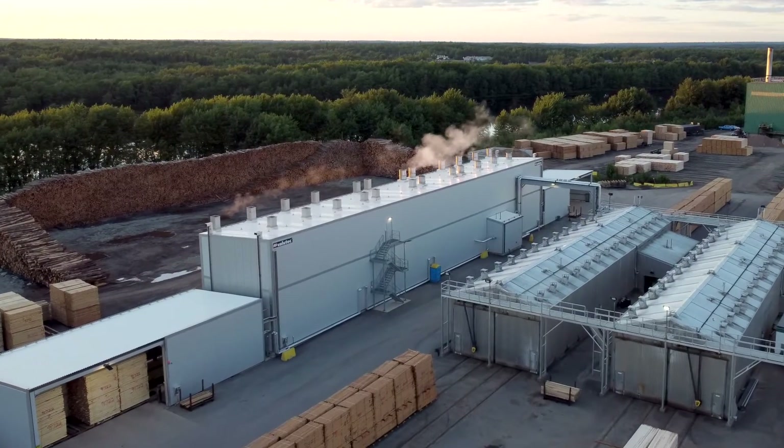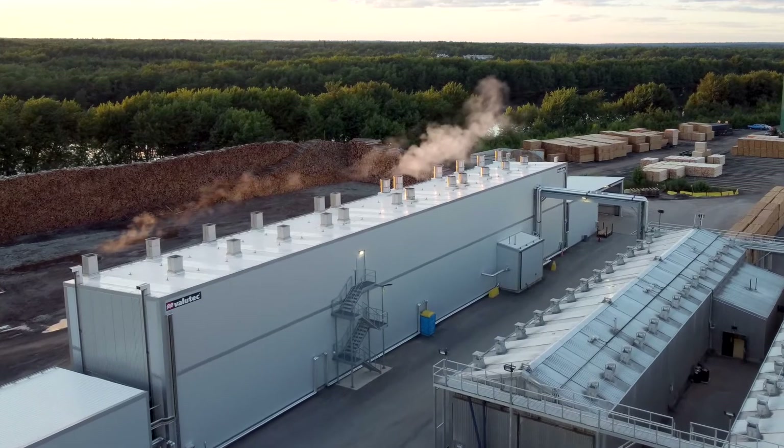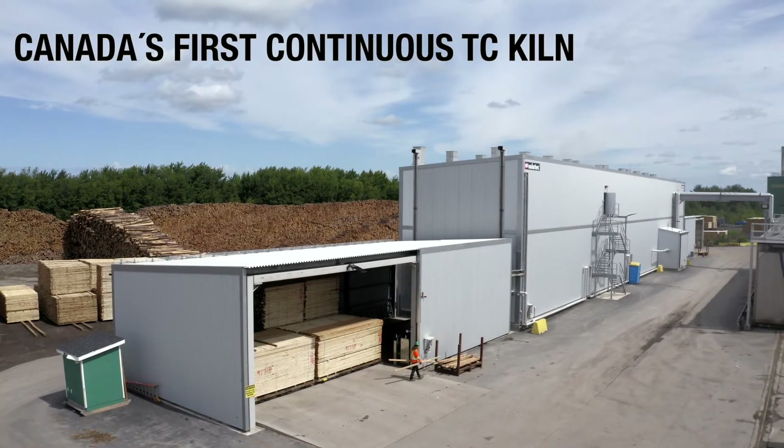In 2019, the company invested in a 12-zone TC continuous dry kiln from ValueTech Wooddryers, Inc. for its Grand Lake timber sawmill in Chipman, New Brunswick, Canada. When the kiln was commissioned, it was the first TC continuous kiln in Canada.